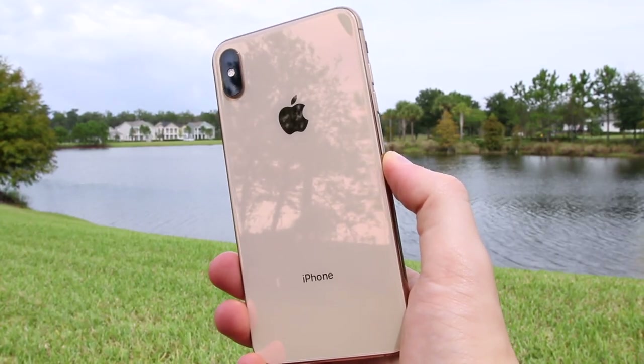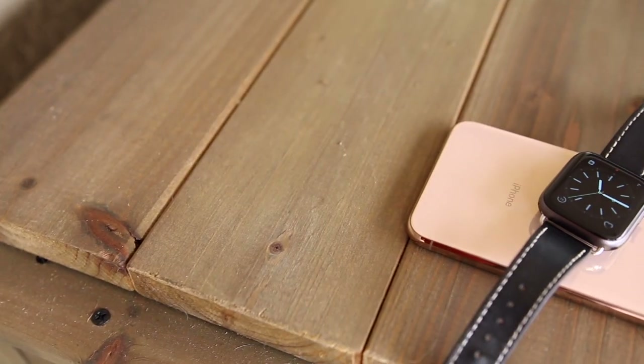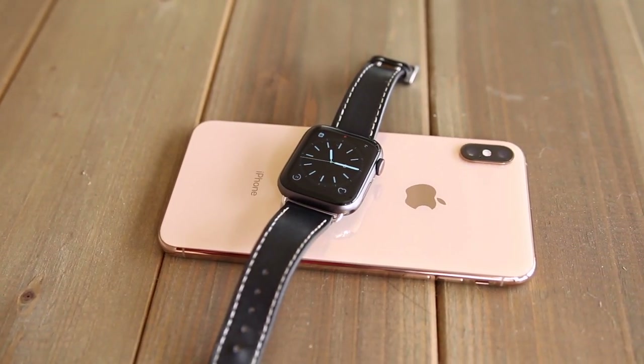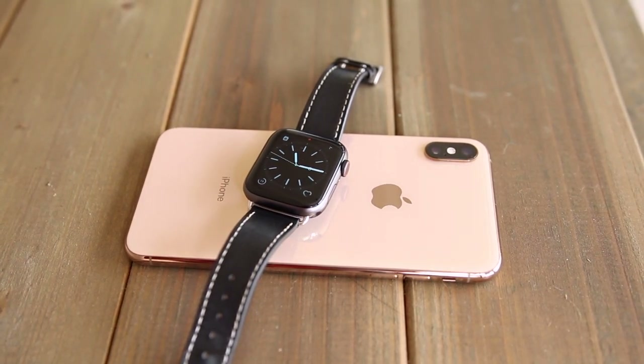Pretty much the whole keynote this year was themed around gold, so that's really how you know it was a pretty small iPhone upgrade with the XS. It does still have a pinkish tint on the back, which I'm not really a huge fan of, but the edges are more of a true gold color and it just looks amazing. I really like the gold colorway, especially the edges, and it's not as pink as it was with the iPhone 8, but I do wish it was more of a true gold color on the actual back of the phone.